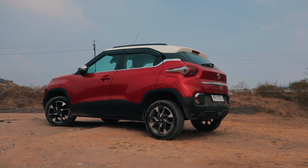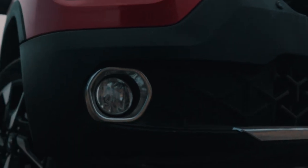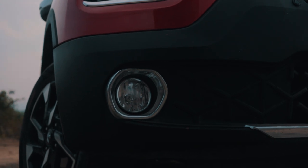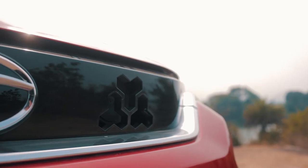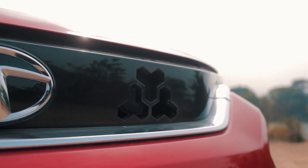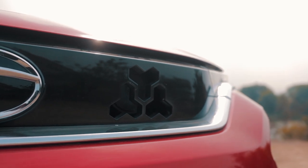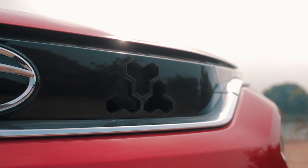The Punch isn't a beautifully crafted Italian supercar, but in the current marketplace it looks much better than some of the other options out there. And don't be fooled by this opening — being the car enthusiast I am, I initially thought it was the opening for the airbox, but then I found out it was for the hood. Come on Tata, that would have been so cool.